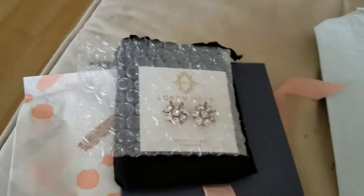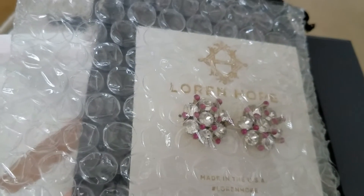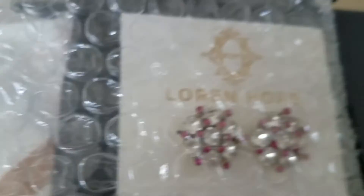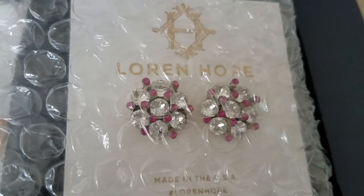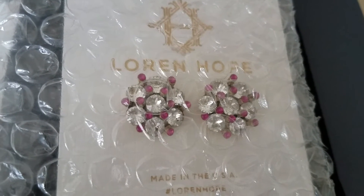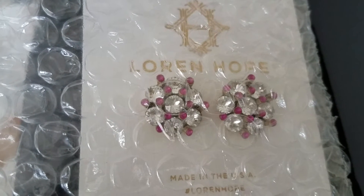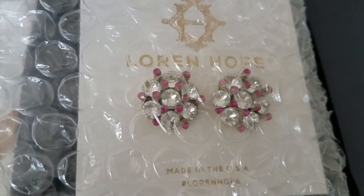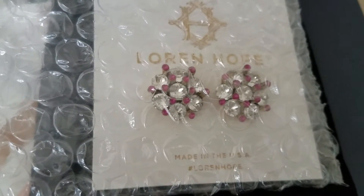Let's begin. I believe that's Lauren Hope — the earrings. So that's a close-up for you to see. I want to make sure that everybody gets a good view. They're kind of like crystals with little pink and diamond-like crystals. Very nice — I may try them on and see if I like them.